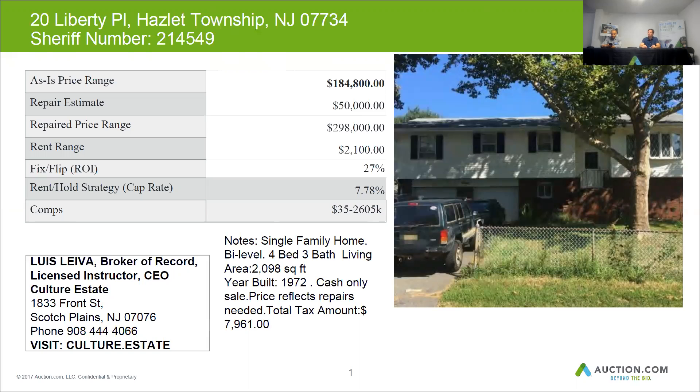Based on the repair estimate of almost $300,000, expect to get around $224,000 to $225,000 overall loan amount. Purchase price, you'd get anywhere between $140,000 up to the full as-is price range of $184,000. The repair estimate would fall within your budget at $50,000.